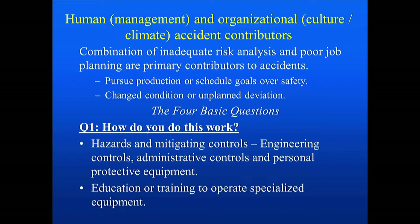How do we begin to get control over our program? It comes down to four basic questions. How do you do this work? Hazards and mitigating controls — engineering, administrative controls, and maybe personal protective equipment such as respiratory protection — and education and training. David covered this very extensively in his presentation, so you can see where these programs come together.